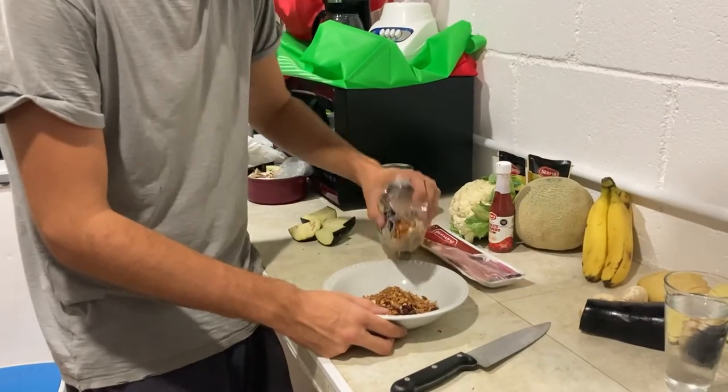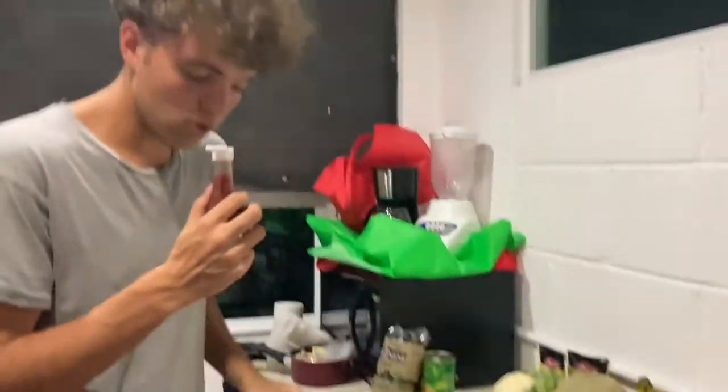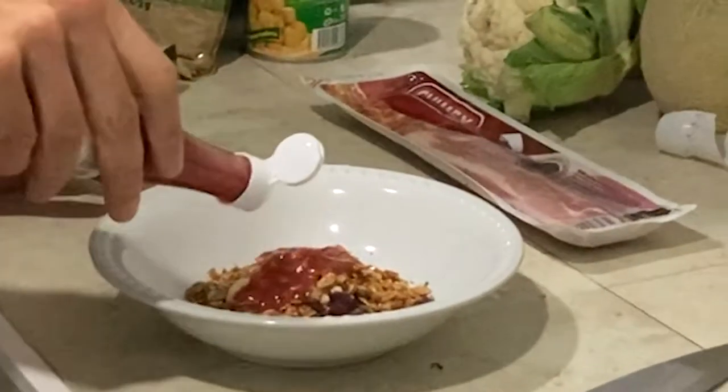It's got raisins in it. I bet this hot sauce - oh, that's got a little bit of a kick to it.